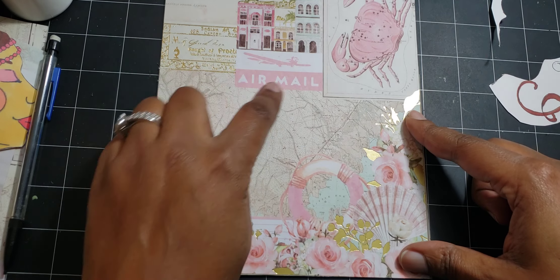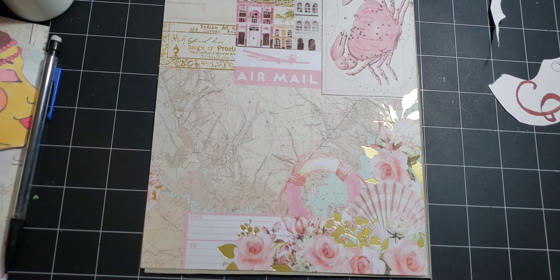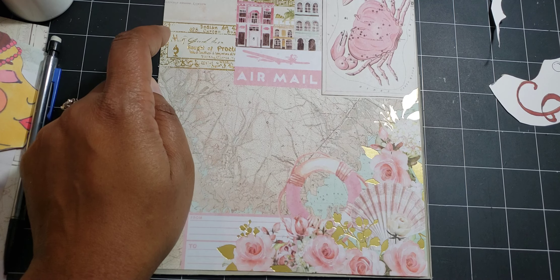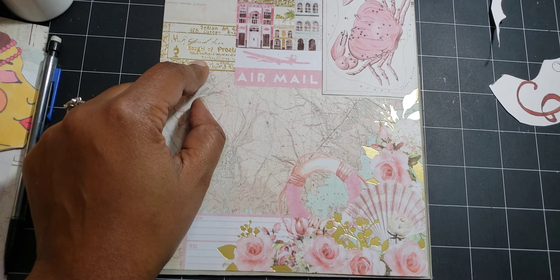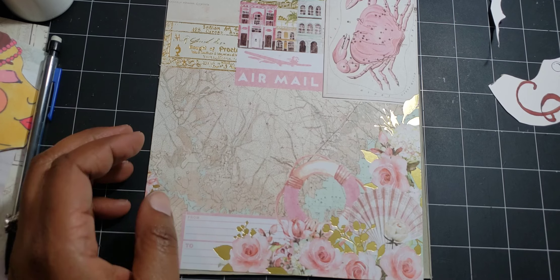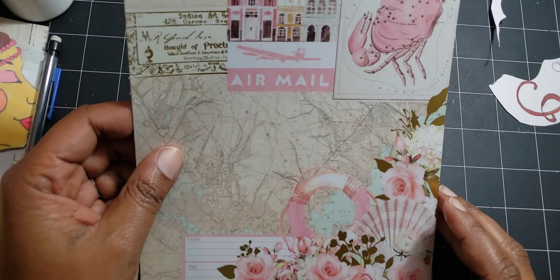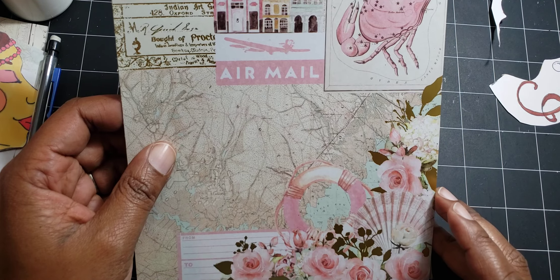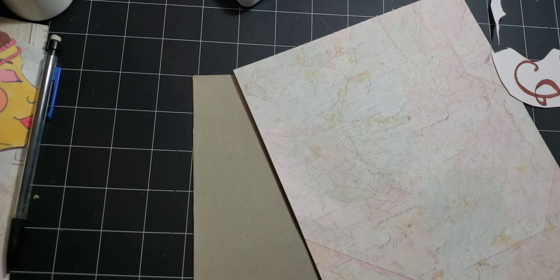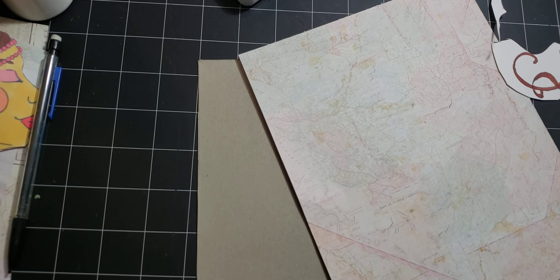I think this paper is supposed to be Parisian, but these little houses remind me of a different location versus Paris — maybe Indian, maybe Madrid, maybe Bombay. I don't know where it's at, but you know I'm a sucker for maps.